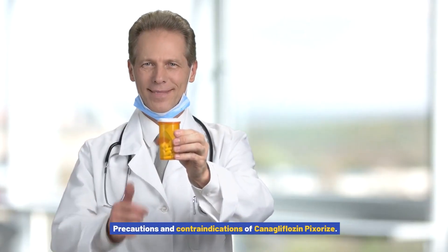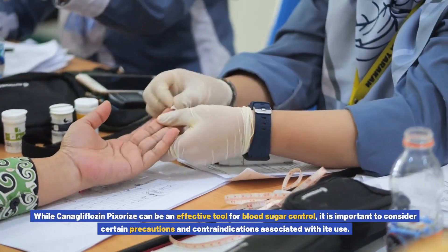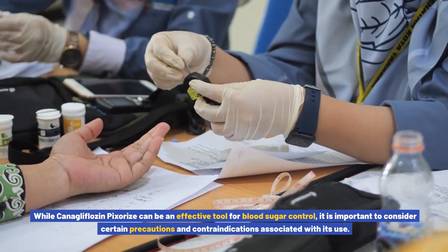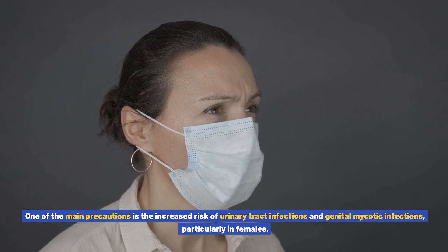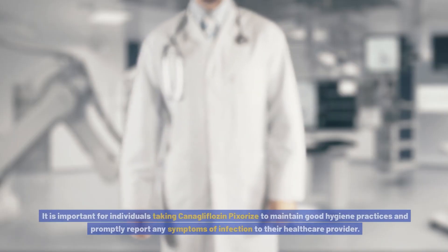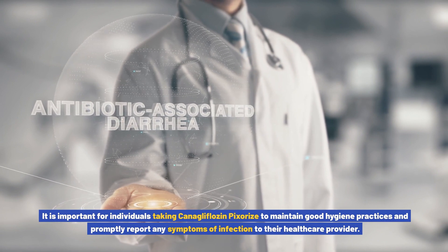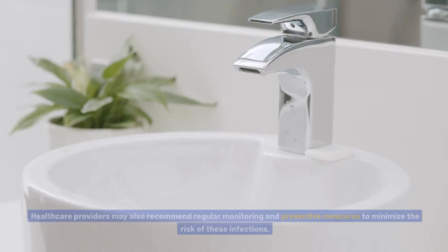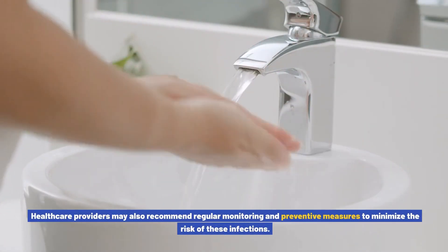Precautions and contraindications of canigliflozin pixores: While canigliflozin pixores can be an effective tool for blood sugar control, it is important to consider certain precautions and contraindications. One of the main precautions is the increased risk of urinary tract infections and genital mycotic infections, particularly in females. Individuals taking canigliflozin pixores should maintain good hygiene practices and promptly report any symptoms of infection to their healthcare provider. Healthcare providers may also recommend regular monitoring and preventive measures.